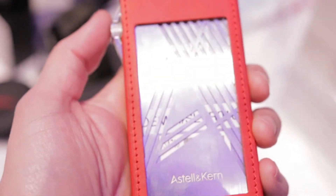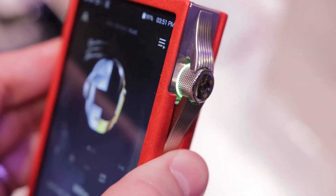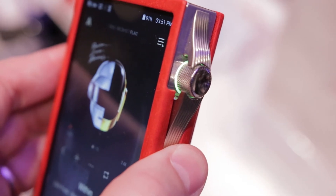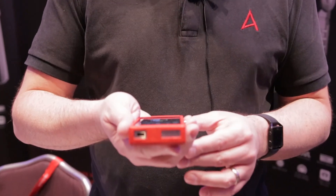This player is a throwback to one of our original players, the AK120, released seven years ago. The design is similar, with the same volume control design and look and feel, but with a much more powerful processor. Music streaming services and Wi-Fi connectivity — not included in the original — are now built in, along with a microSD card slot with a sliding cover like on the original.